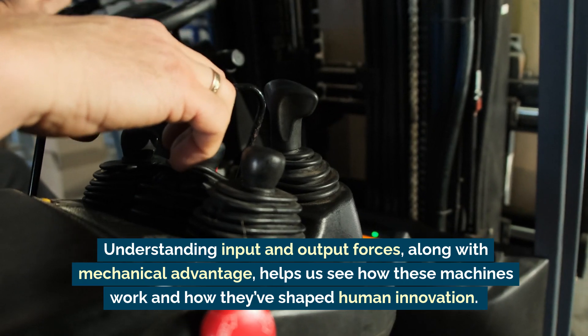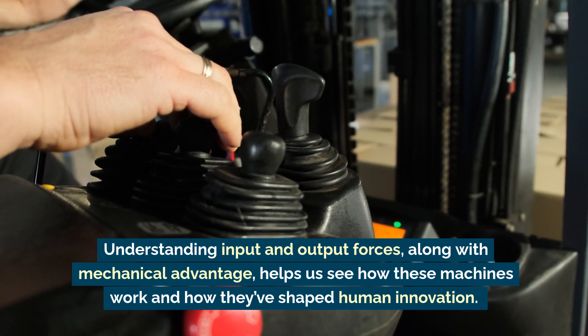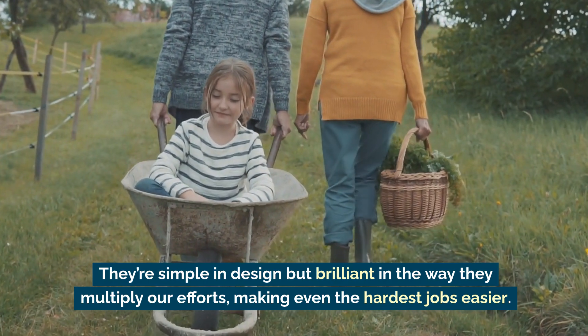Understanding input and output forces, along with mechanical advantage, helps us see how these machines work and how they've shaped human innovation. They're simple in design, but brilliant in the way they multiply our efforts — making even the hardest jobs easier.